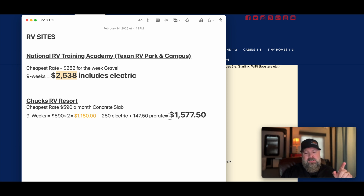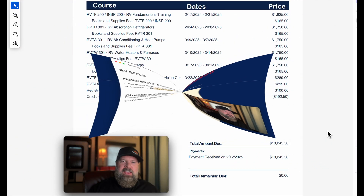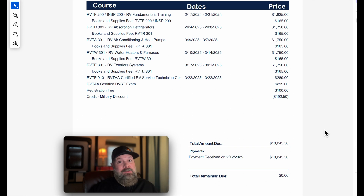Now, what does it cost to attend the National RV Training Academy as of February 2025? Here's my itemized receipt from the National RV Training Academy. The total is $10,245.50 as of February 12th, 2025. And this is just for the technician course — I have not paid for the inspector course yet. Once I get billed, I will tell you about that one as well. There you go — there are the numbers.